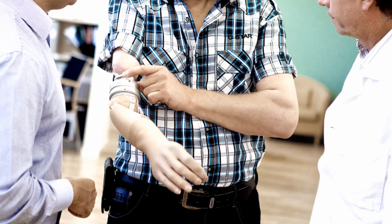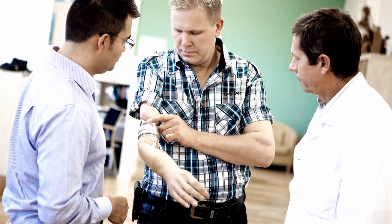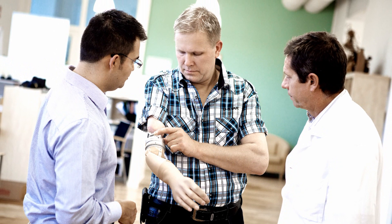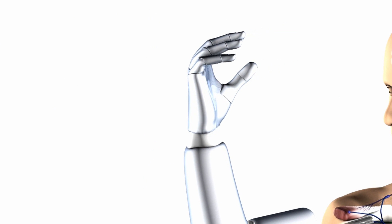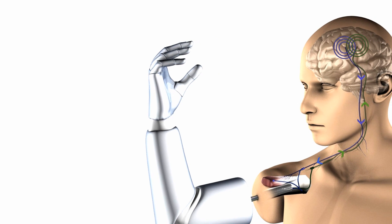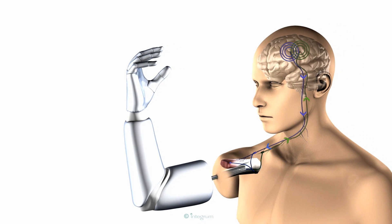This multilevel connection provides the arm with a strong, stable attachment, allows its owner to operate it with his brain just as he does his biological arm, and enables him to experience limited sensation through the prosthesis. The Chalmers University study is a culmination of sorts of the last several years of breakthroughs in the development of robotic arms. The time when amputees will routinely be fitted with robotic arms that can approximate the function and sensation of a biological arm is now well within the foreseeable future.